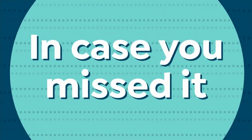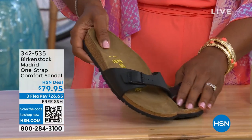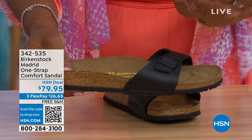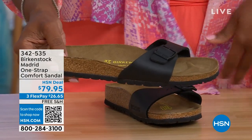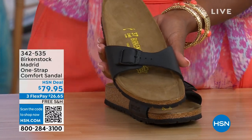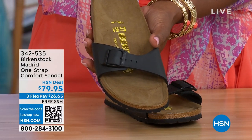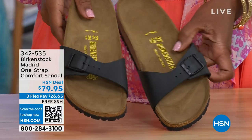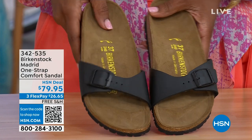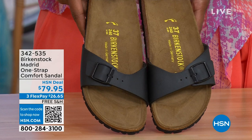In case you missed the Madrid earlier — the very first Birkenstock to come to the United States, and they still make it in lots of great colors. We now only have black and white left in this colorway — mocha is gone. You can check hsn.com and type in Birkenstock to see everything available. Item number 342-535.